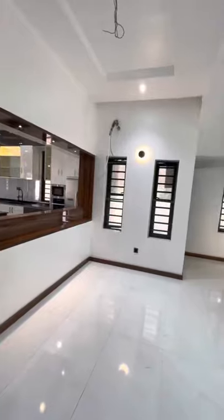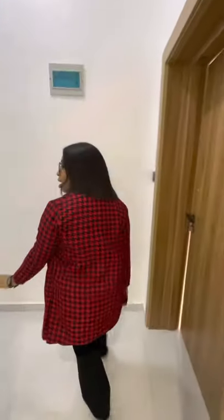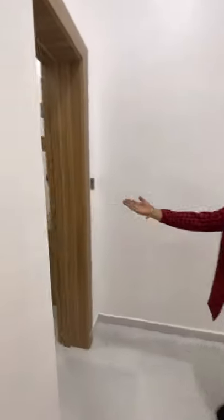So this is the kitchen space. We have a bottom kitchen fan. And this is the laundry room. So let's take a look at what the kitchen looks like.